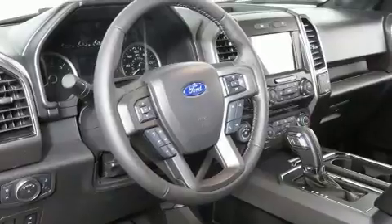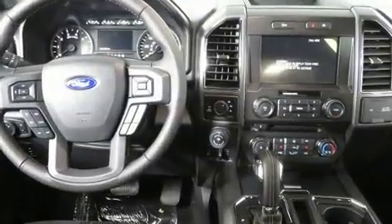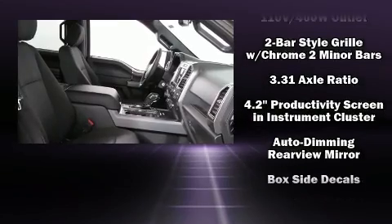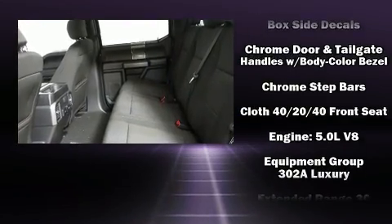Ford prioritized comfort and style by including front and rear reading lights, heated seats, a trailer hitch, and remote keyless entry. Power adjustable pedals allow the driver to optimize his or her driving position, enhancing visibility, comfort, and safety.